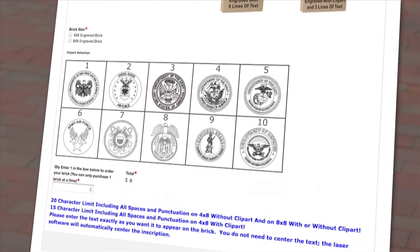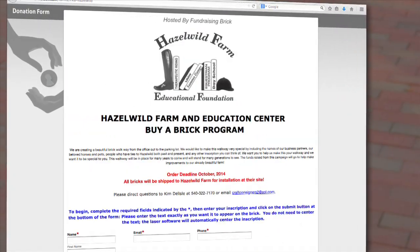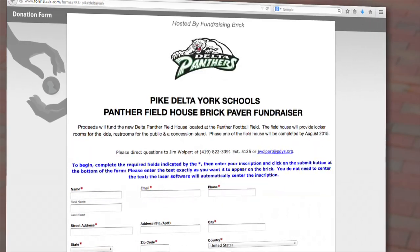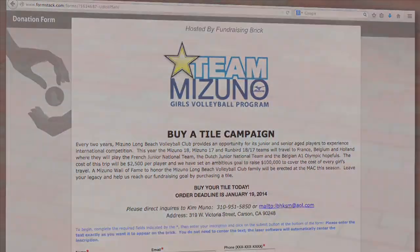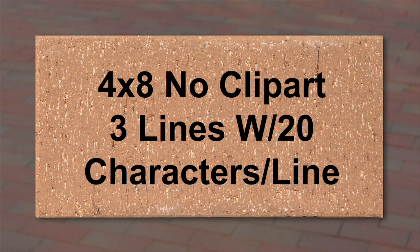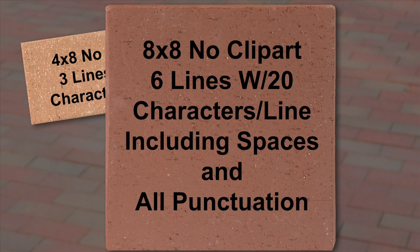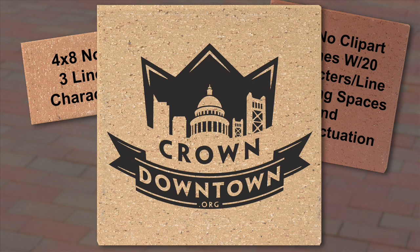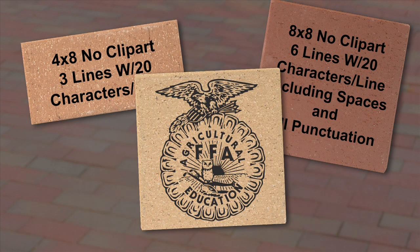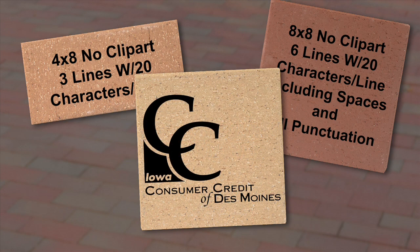Typically, the younger generation prefers to order online while the older target audience prefers to pay by check. Our staff will send you the link of the custom design ordering page to add to your website. If you do not have a website, we will host the page for you. We usually recommend offering three levels for your donors — for example, a 4x8 engraved brick with three lines of text and 20 characters per line for $75, an 8x8 with six lines of text for $200, and an 8x8 corporate logo brick selling from $500 to $1,000. Some organizations only offer one or two levels — it depends on your goals.